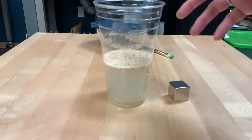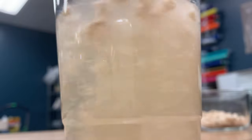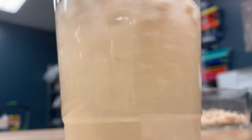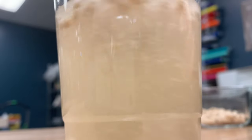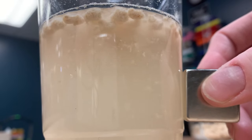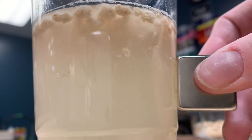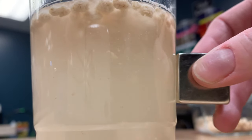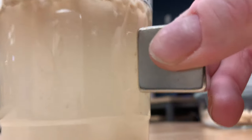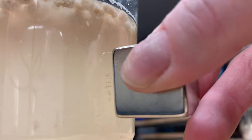So inside this solution are going to be iron bits. I'm going to stir it all up and then use the magnet to try to attract the iron. And what you should see here is a series of very small black pieces that are being dragged by my magnet. That is the iron from the cereal.